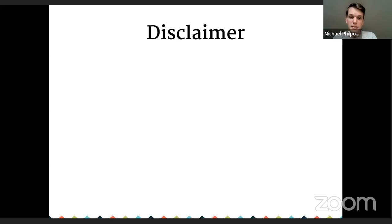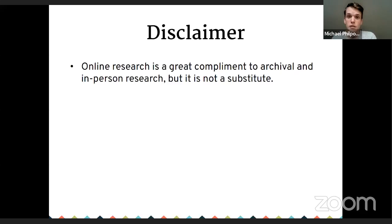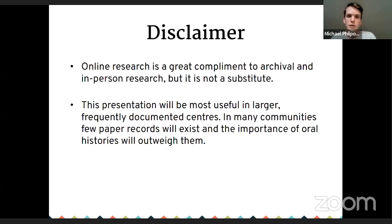We'll start with a disclaimer. Online research is a good complement to other types of research — archival or in person — but it's not a substitute for those. This presentation will be more useful in larger centers. In many communities you're not even dealing with streets or street numbers that you can look up, as opposed to a city with papers, publishers, and a comprehensive system of street numbers. But I'll go over some of those limitations and what is available.